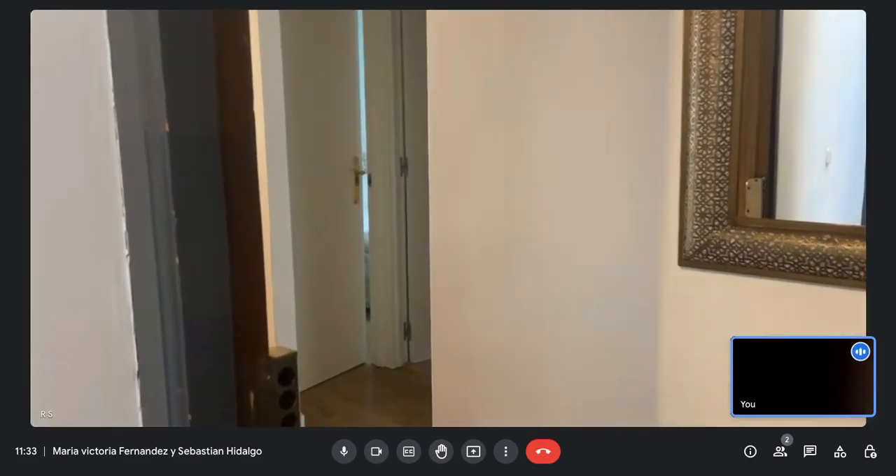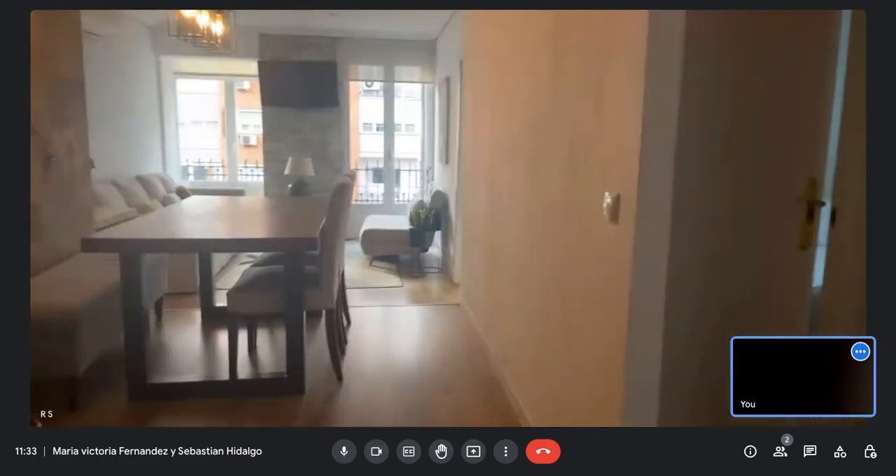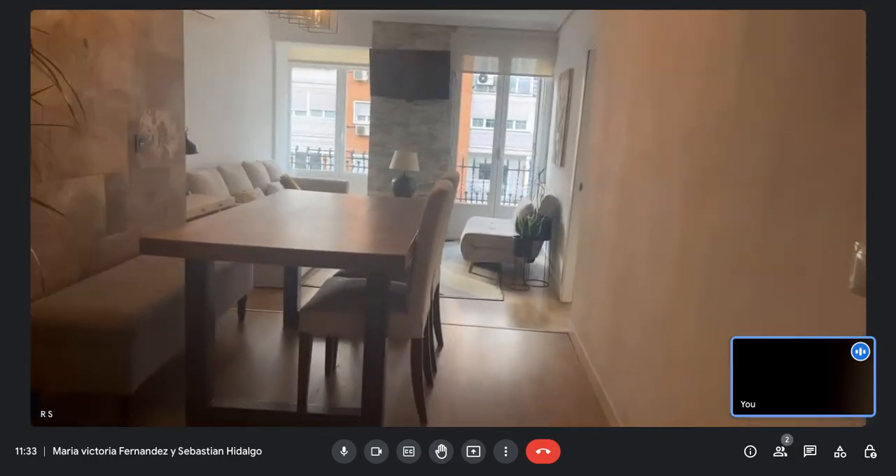Welcome to Spot A Home. We are here in a lovely flat located in Madrid, on the fourth floor. It's a really nice flat.